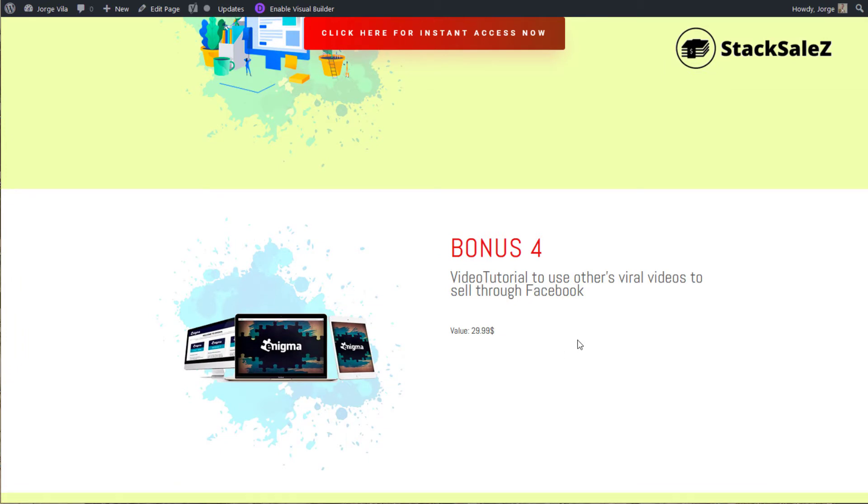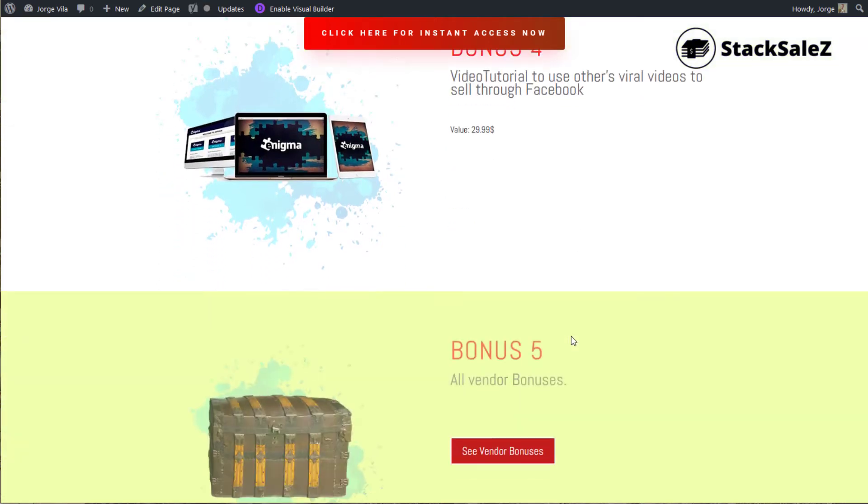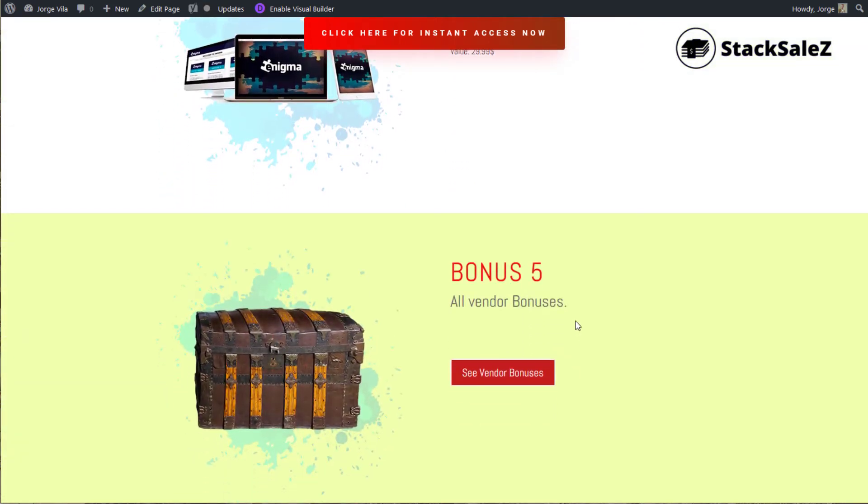Bonus four is Enigma — a video tutorial to use others' viral videos to sell through Facebook. They give you access to their software in order to collect viral videos to promote yourself, your page, and all your products. Bonus five, as usual, is all the vendor bonuses that you can see by clicking the link.